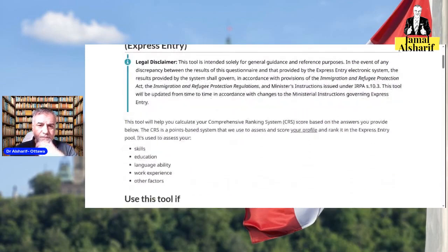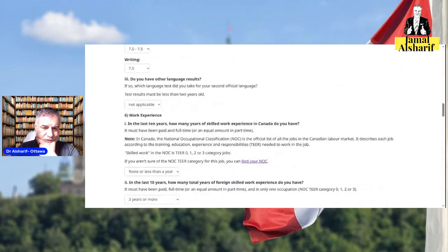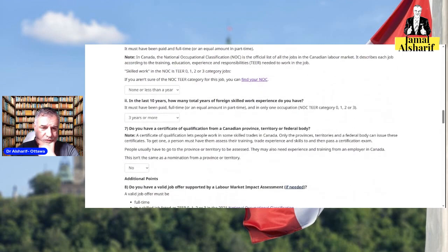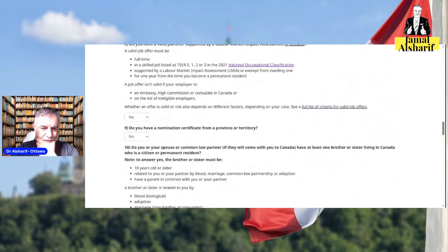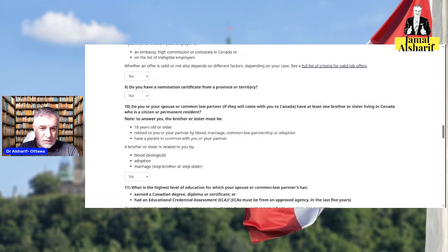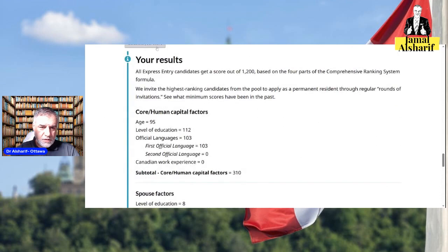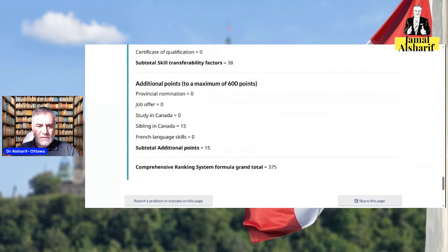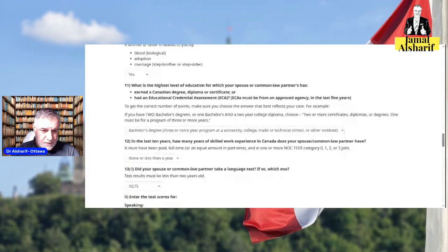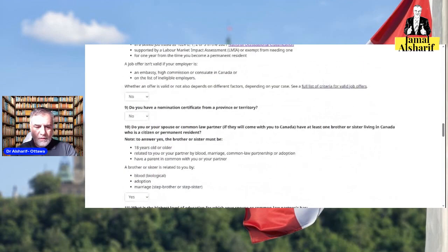Let's also see what a job offer would add. And if you have a brother or sister in Canada, that gives you 15 more points, bringing the score to 375. Let's now look at the job offer option.